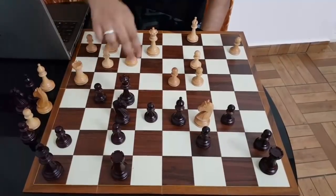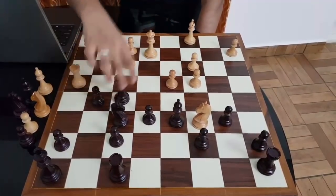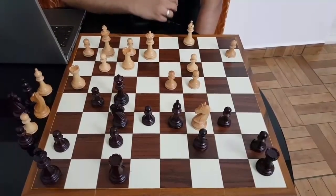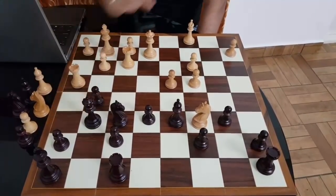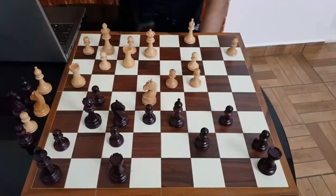At the same time, taking on h4 — Rook f5 looks really bad. The structure is horrible. Bishop could come to g5. So Queen g6 was played. And here another nice move — intermediate Knight e5.